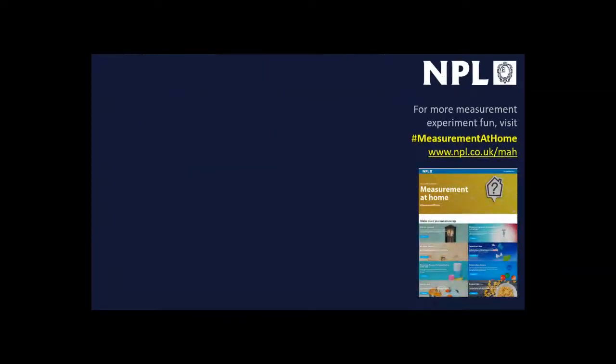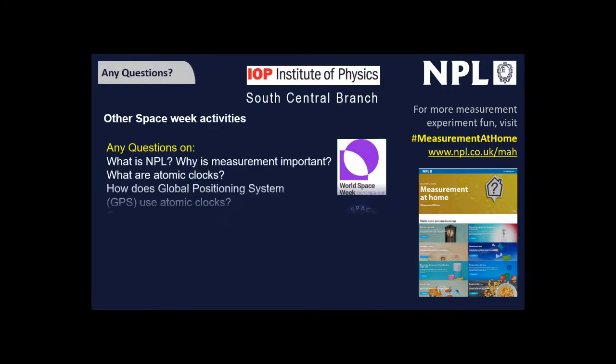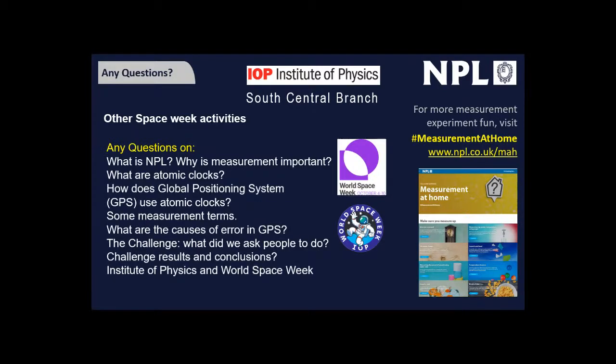If you enjoyed doing experiments at home and contributing results, please visit the Measurement at Home page on the NPL website. There are loads of challenges covering all sorts of topics, all designed to be possible with just the stuff you'd normally find in the house.